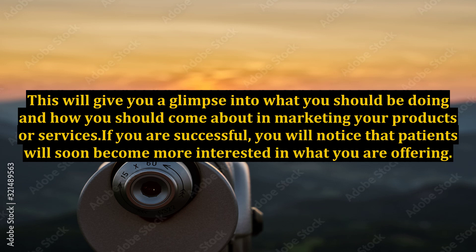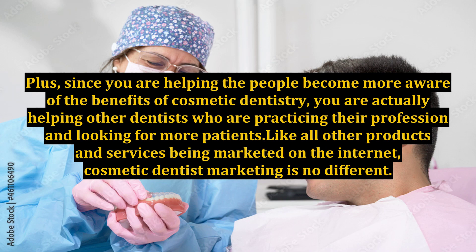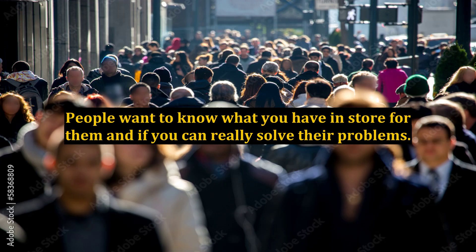If you are successful, you will notice that patients will soon become more interested in what you are offering. Plus, since you are helping people become more aware of the benefits of cosmetic dentistry, you are actually helping other dentists who are practicing their profession and looking for more patients. Like all other products and services being marketed on the internet, cosmetic dentist marketing is no different — people want to know what you have in store for them and if you can really solve their problems.